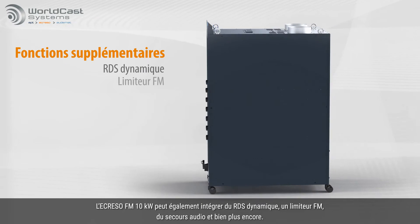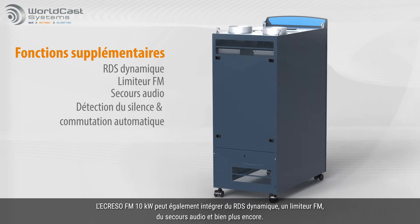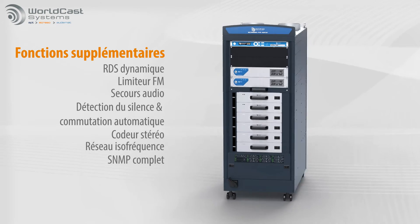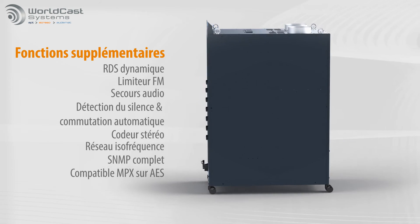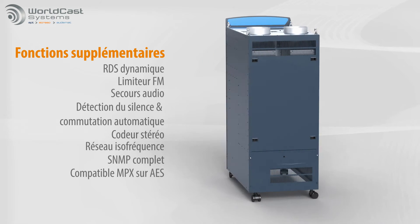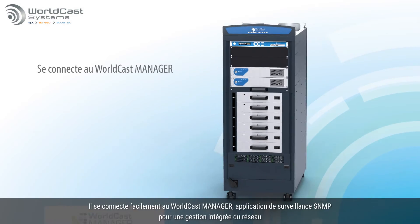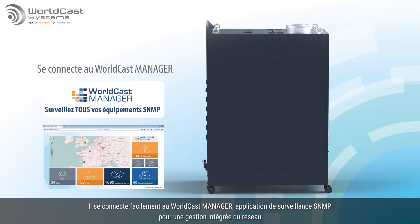The Acriso 10kW also incorporates dynamic RDS, an FM limiter, audio backup and much more. It connects easily to the WorldCast Manager SNMP monitoring software.